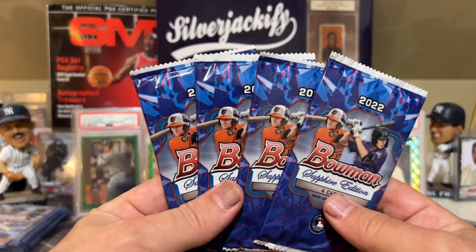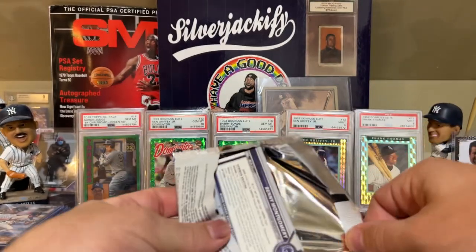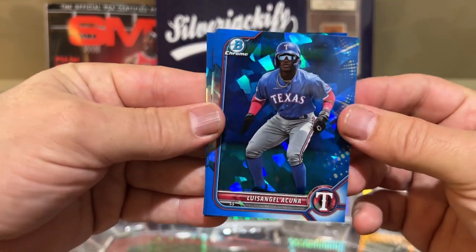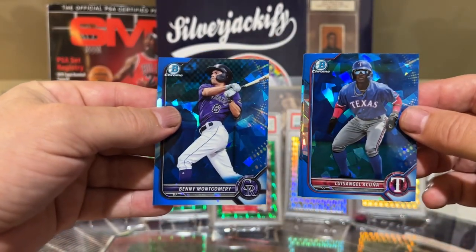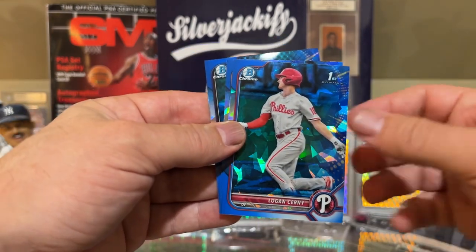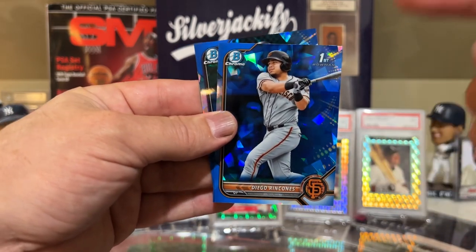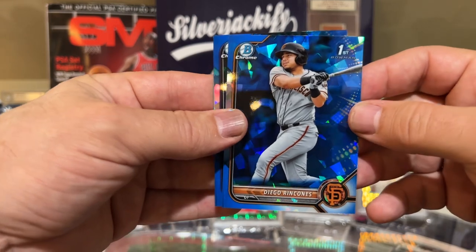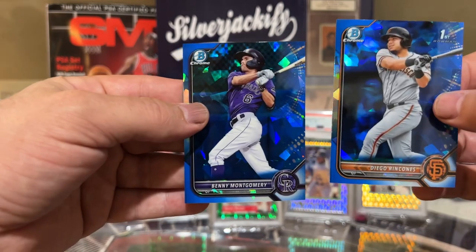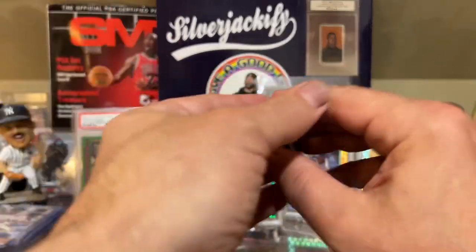We got four packs left, still no parallels so far. Benny Montgomery - there he is, the guy on the front of the box - and Acuna. Two good names, Acuna and Montgomery, but not Bowman Firsts. Then Logan Cerny and Diego Rincones. I actually opened a hobby box and Rincones was the guy I hit - he seems to be following me around, same as Khalil Watson. Not that I'm complaining.